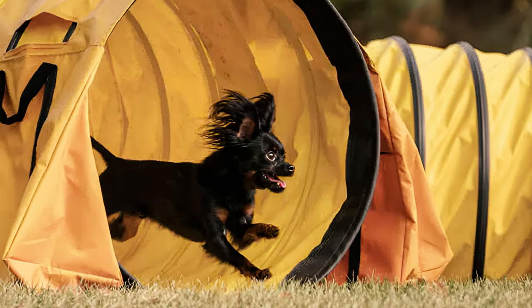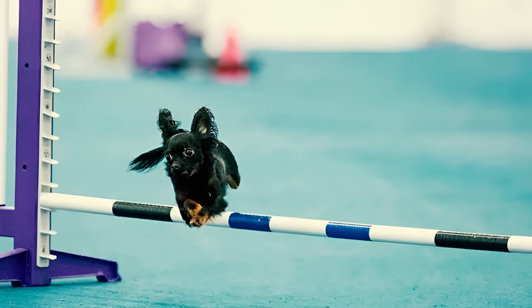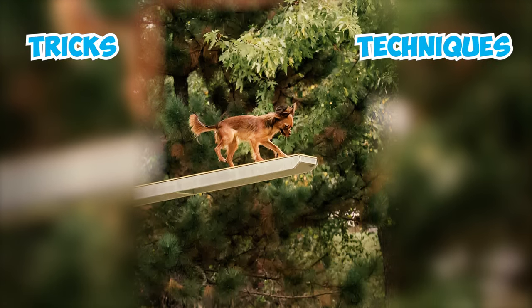Fact 7: These intelligent pups are quick learners, excelling in obedience and agility skills. Surprisingly sharp and responsive despite their small size, they are eager to please, and they make excellent training partners, mastering new tricks and techniques in no time.